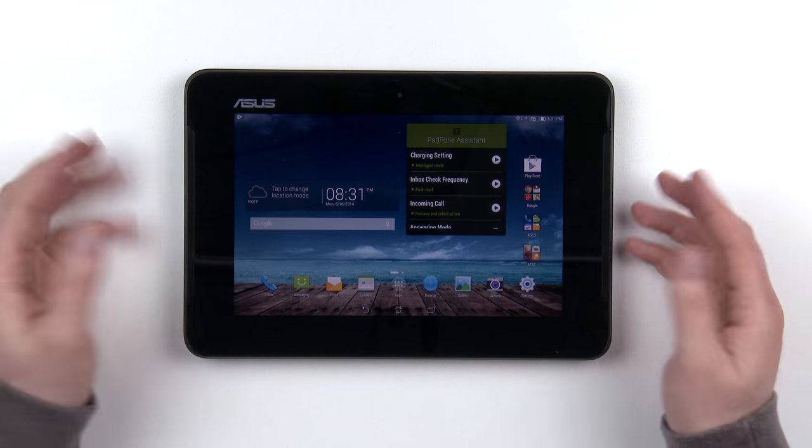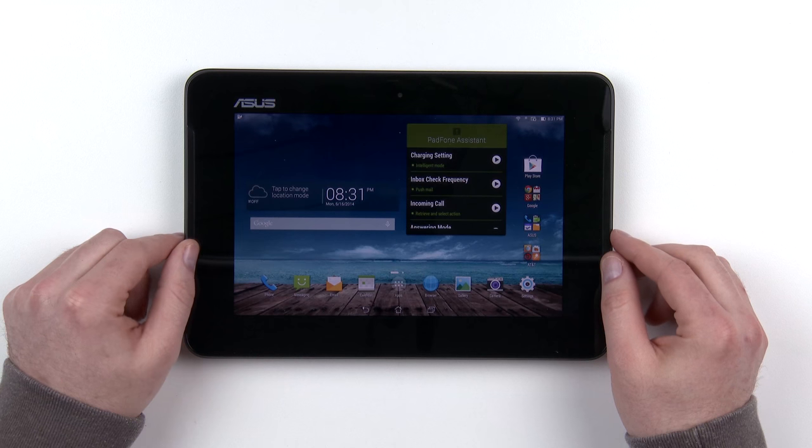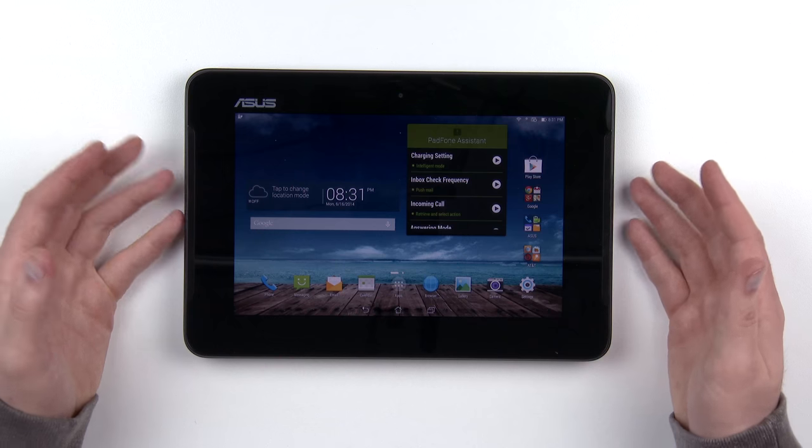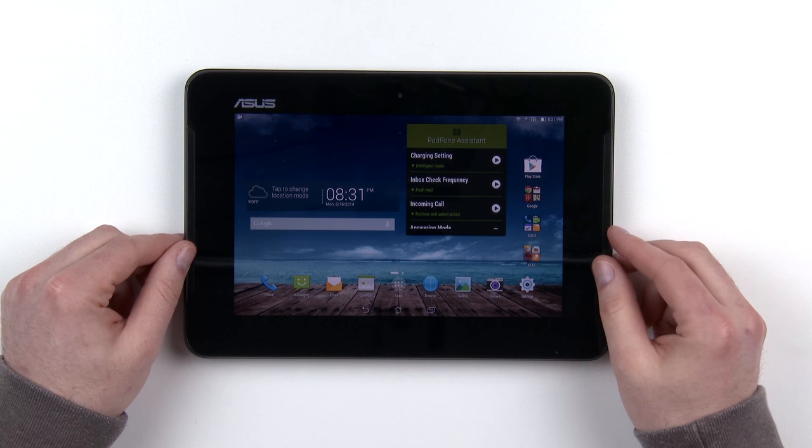Obviously this is not a stock Android kind of thing, but you need some special handling for a device that is so unique. The screen resolution is 1920x1200 on the tablet and 1920x1080 on the phone — relatively high resolution on both devices. You're going to get a bigger picture on the tablet, so if you're doing extensive reading it's probably going to be a little bit more comfortable.